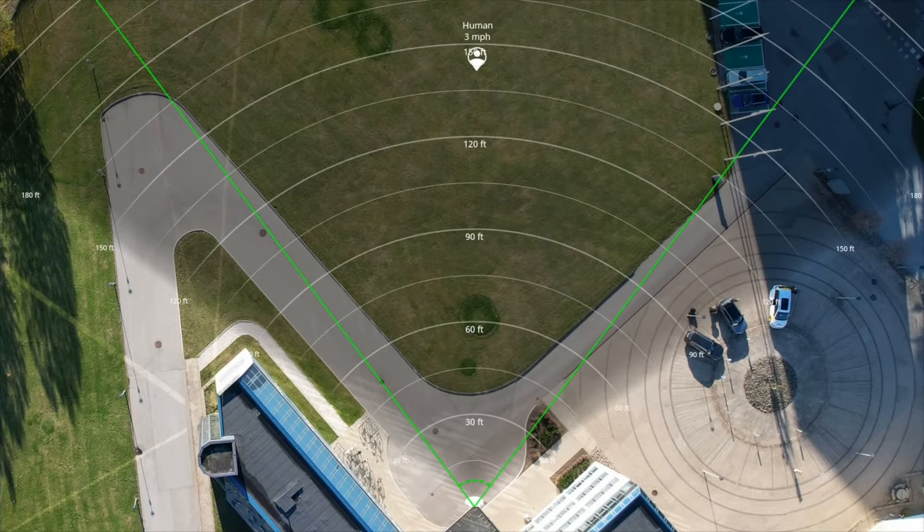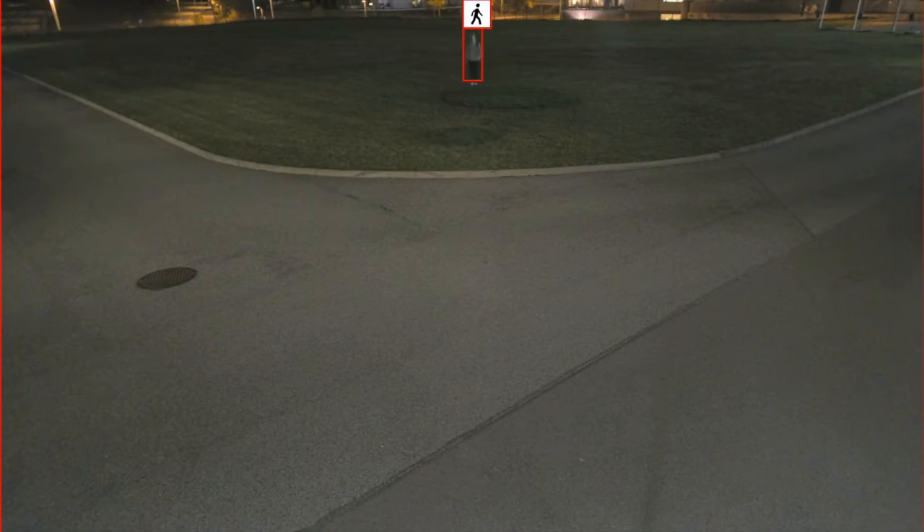In the zone where radar and camera work together, you get very reliable object classification with position, speed and direction. Early detection or exact classification — why not both?